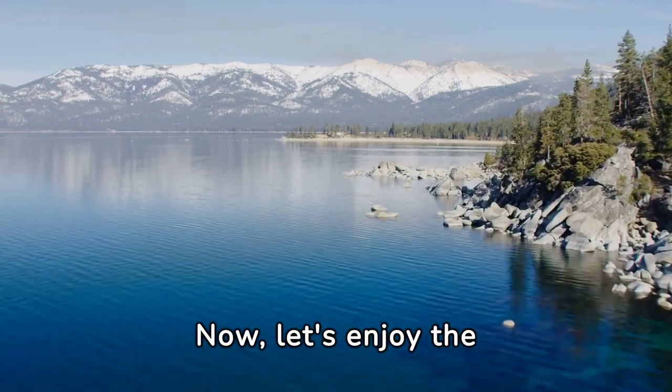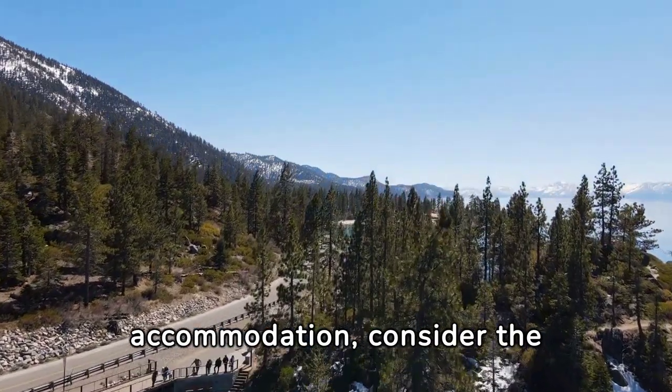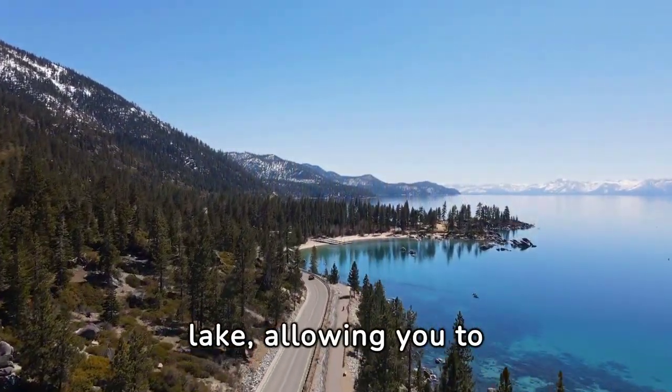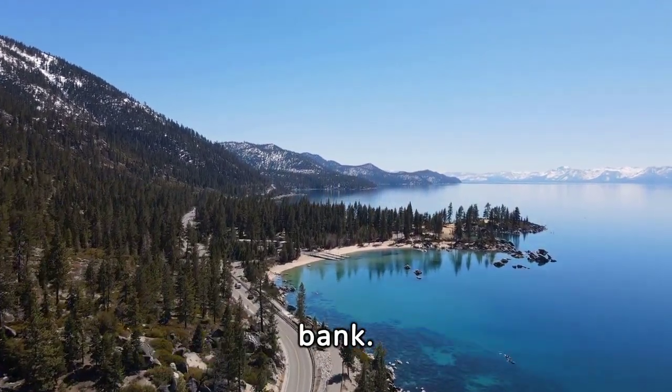Number 9: Now let's enjoy the stunning beauty of Lake Tahoe. For budget-friendly accommodation, consider the Blue Jay Lodge, a cozy option near the lake, allowing you to experience the magic of Tahoe without breaking the bank.